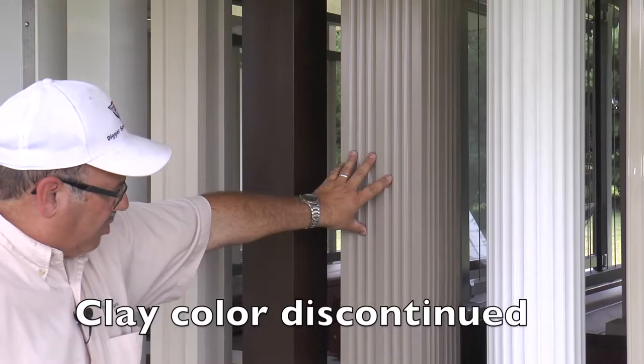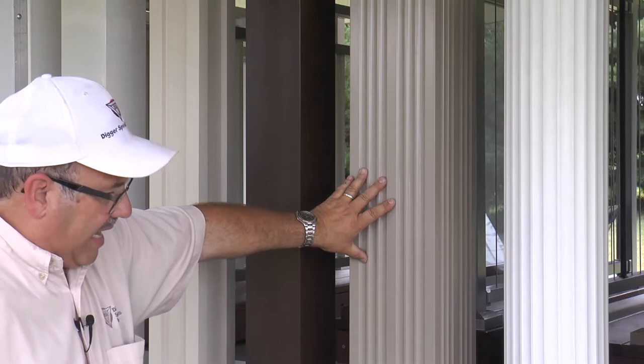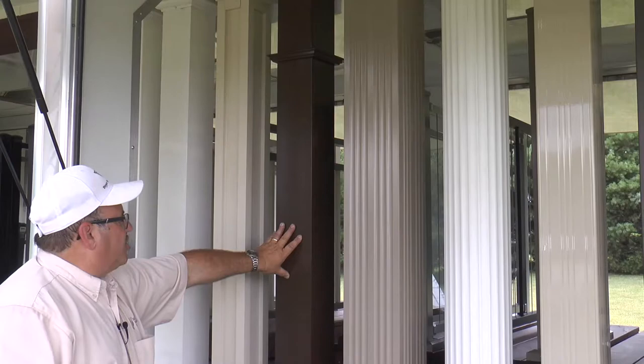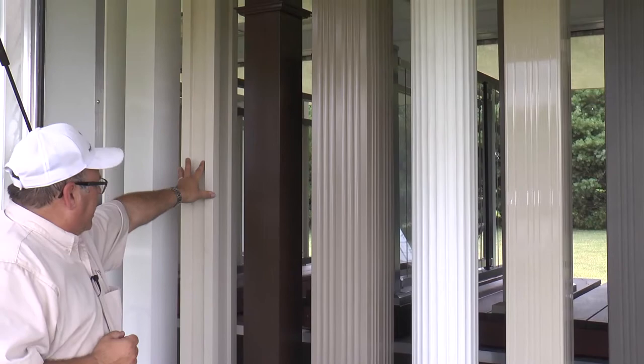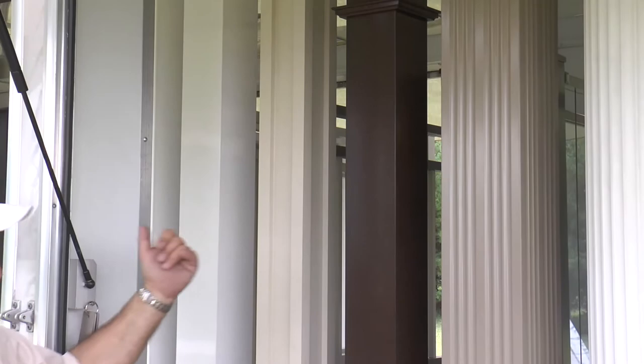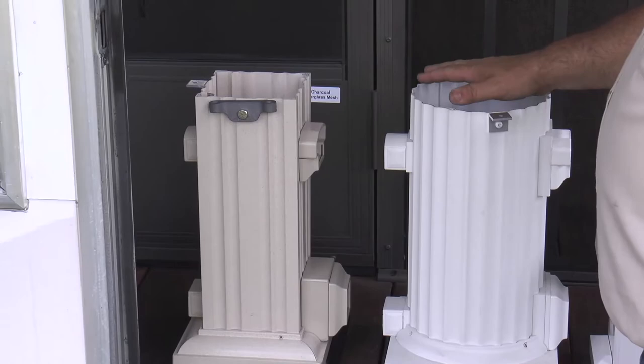The square fluted model is available in 6, 8, 10, and 12-inch square from 8 to 20 feet tall. The square smooth model is available in 6, 8, and 12-inch square from 8 to 20 feet tall. The square recess model is available in 6 and 8-inch square from 8 to 10 feet tall. The square smooth model is also available in 6, 8, and 10-inch square from 8 to 20 feet tall.